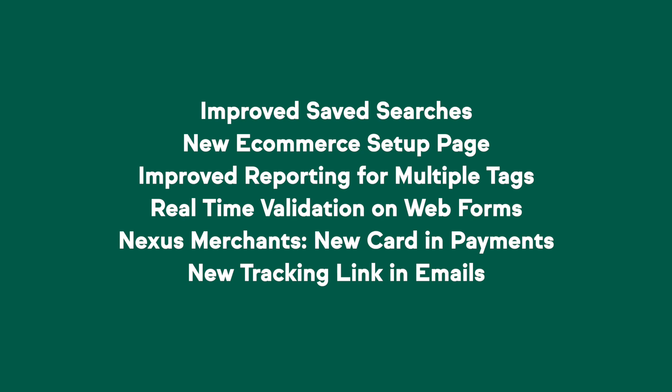For our Max Classic users out there, we have a brand new e-commerce setup page. It is now easier than ever for you to get up and running and start selling and collecting money online, which is super important in our new virtual world.